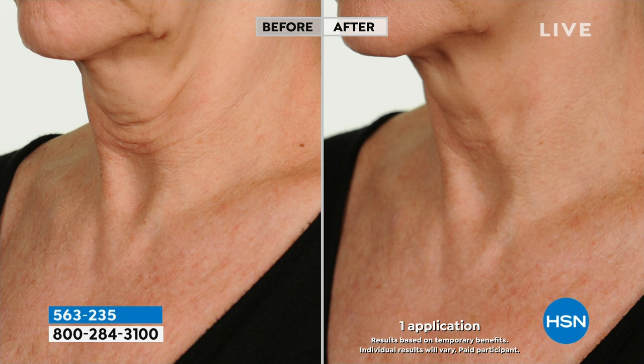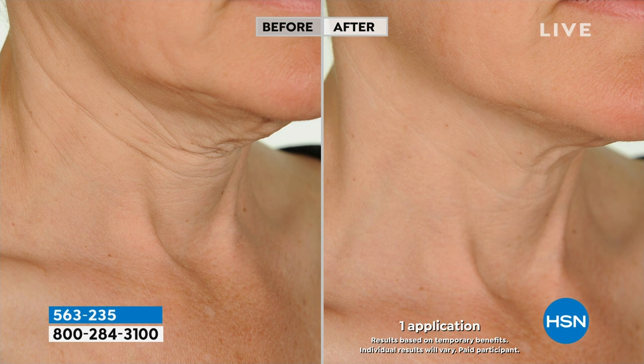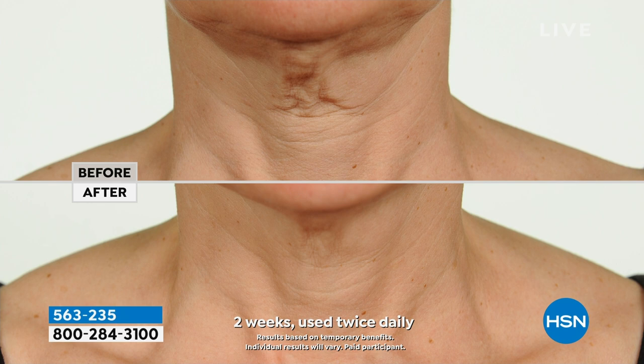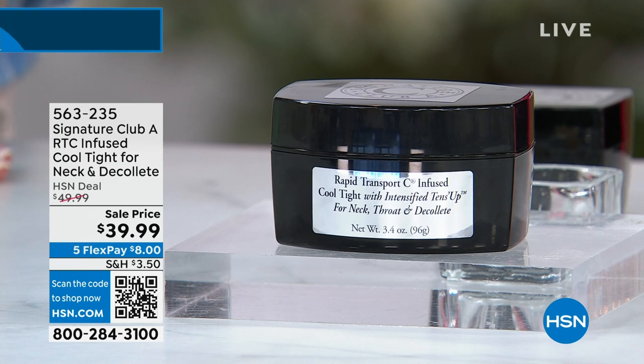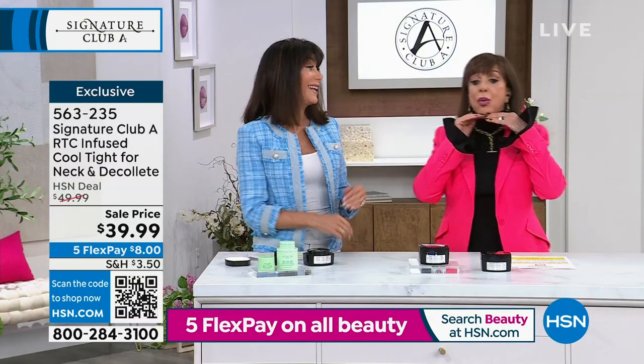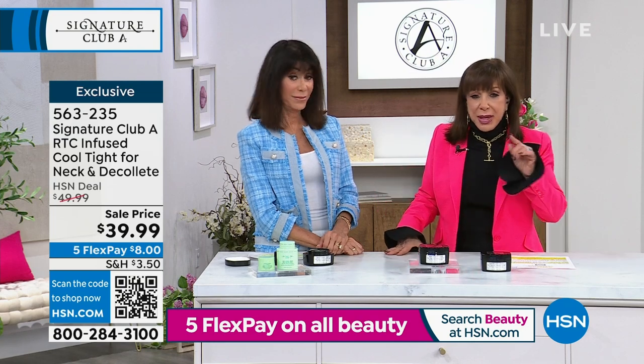They called me and said all of them worked — every model had great results. Normally we use one or two before and afters, but we used them all. It gave powerful targeted tightening to the neck, throat, and décolleté. Over time, women over 40 develop thinning, crepey, wrinkled neck skin that gives away their age. Movie stars used to wear high necklines to hide it. Now you don't have to.